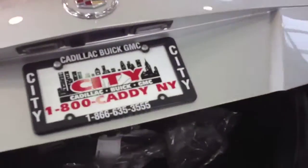Let's see the trunk and the engine bay. Here's the trunk — ATS, City Cadillac. It's a pretty big trunk, pretty big passenger area. You don't get a spare tire; you only get a tire compressor. But this is the base model, mind you.